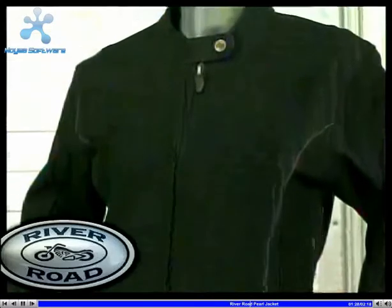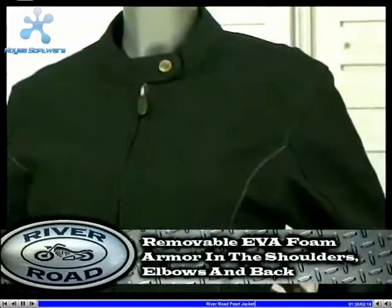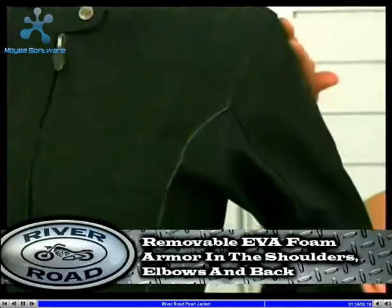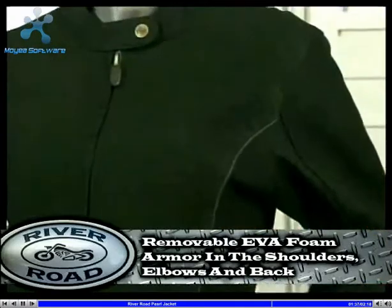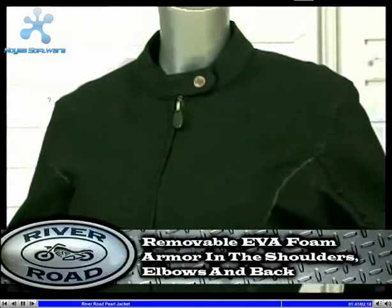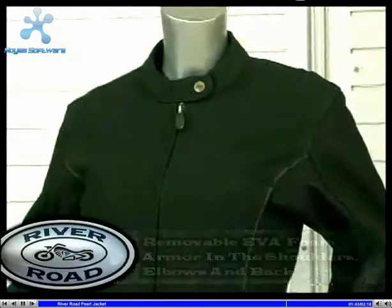The Pearl features removable or upgradable EVA foam armor at the shoulders, elbows, and back. EVA foam is lightweight, strong, flexible, and appropriate for high and low temperatures. And most of all, it is not bulky.